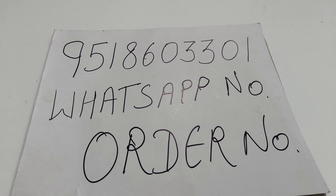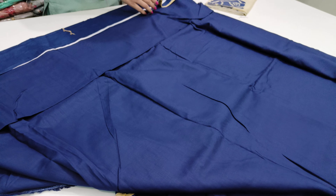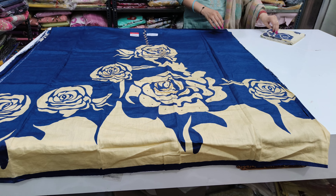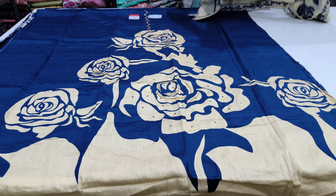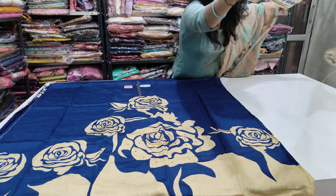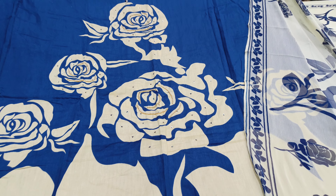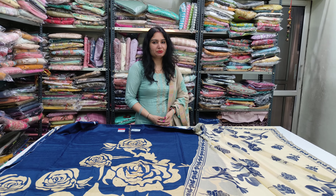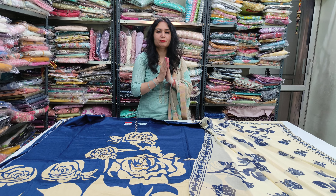We will give you a call or WhatsApp for any article in our video. You can check the front shirt — Rion's bottom, Jarm's bottom, lining's bottom — and also check the handwork. There is a chiffon bottom option as well. This is your article, this is our collection. Please like and comment. Thank you.